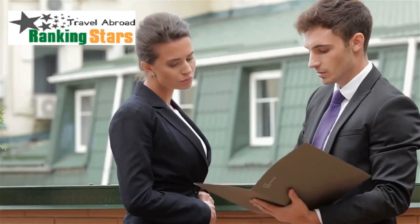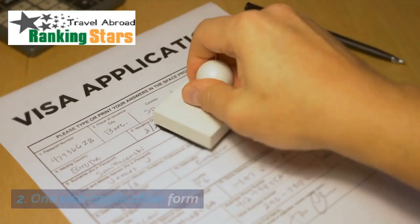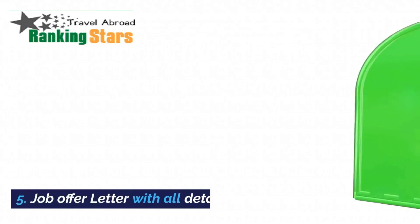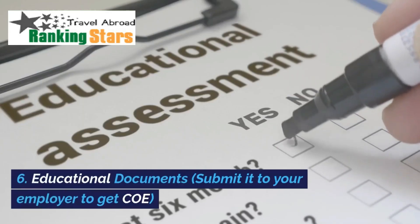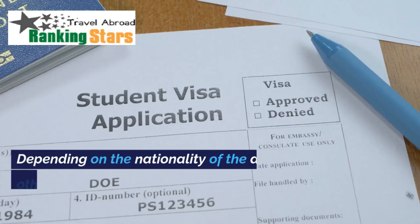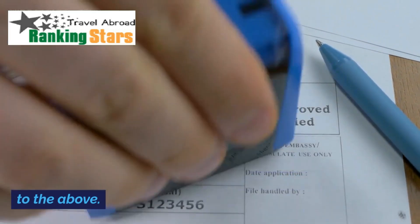Required documents: 1. Passport; 2. One visa application form; 3. One photograph; 4. Certificate of eligibility; 5. Job offer letter with all details; 6. Educational documents — submit these to your employer. Depending on the nationality of the applicant, other documents may also be necessary.